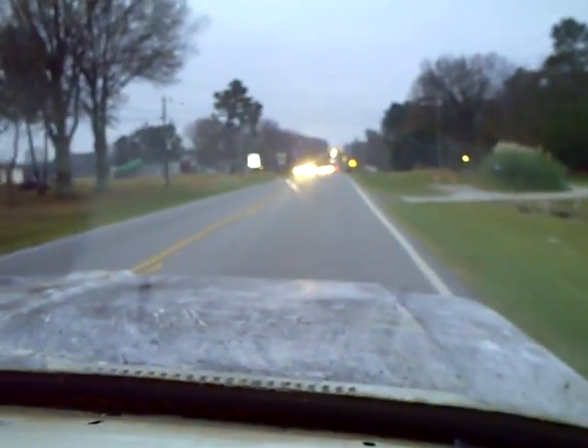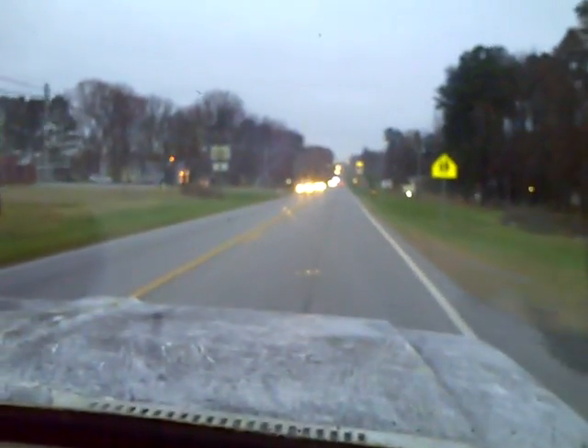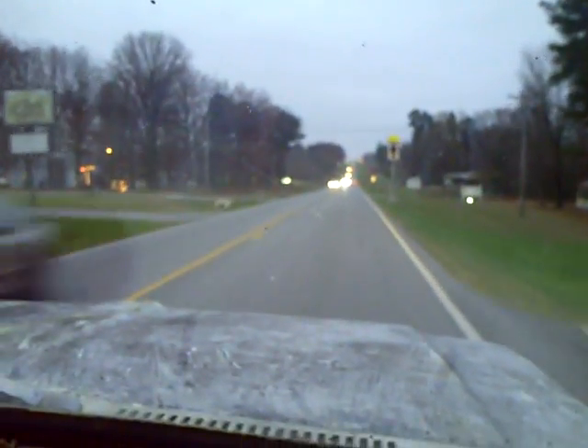Yeah, that transmission's rough, but once you get it going down the highway, she does good. The thing rides good. Definitely a big improvement on how this truck drives and handles overall.